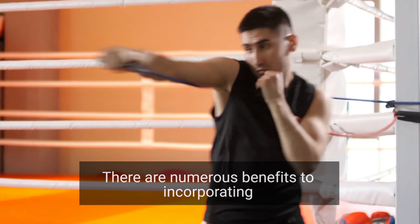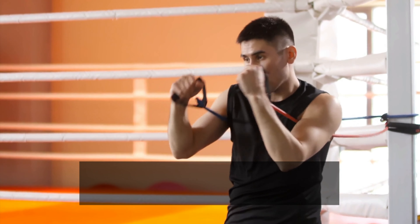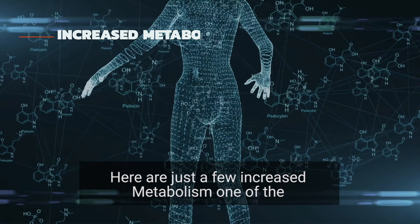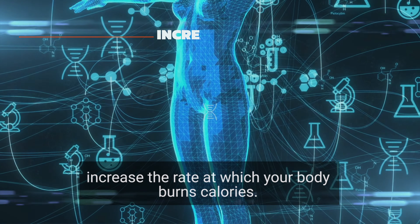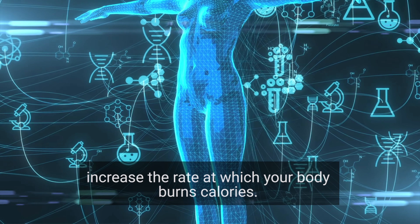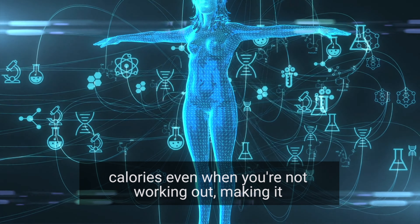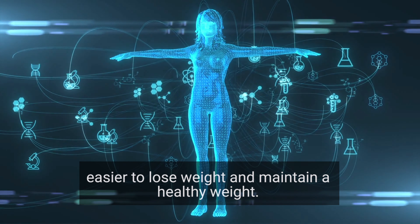There are numerous benefits to incorporating metabolic training into your fitness routine. Increased metabolism: one of the biggest benefits of training your metabolism is that it can increase the rate at which your body burns calories. This means that you'll be able to burn more calories even when you're not working out, making it easier to lose weight and maintain a healthy weight.